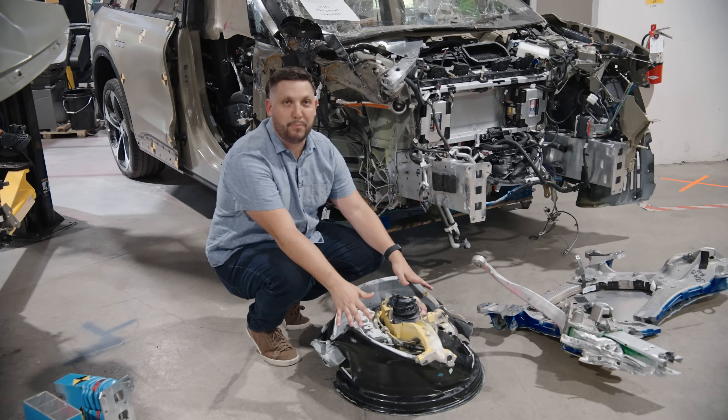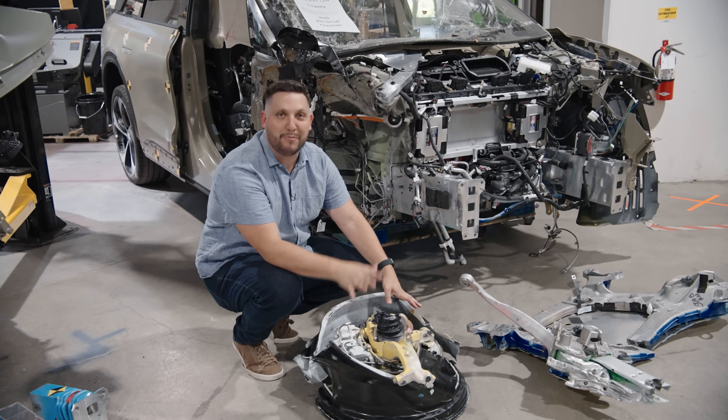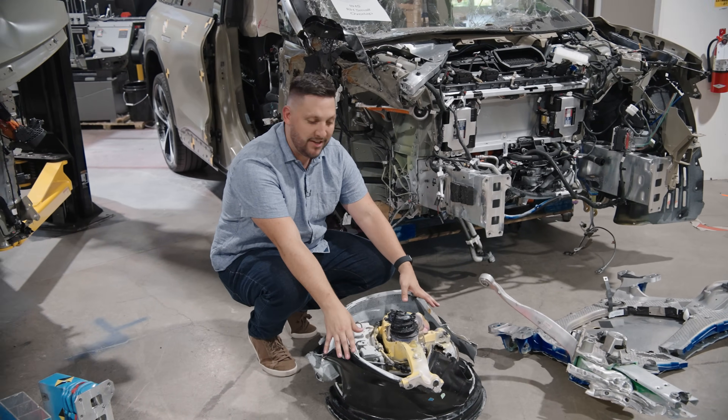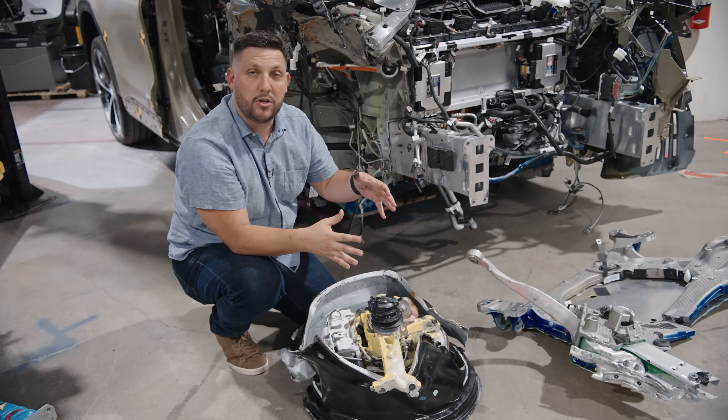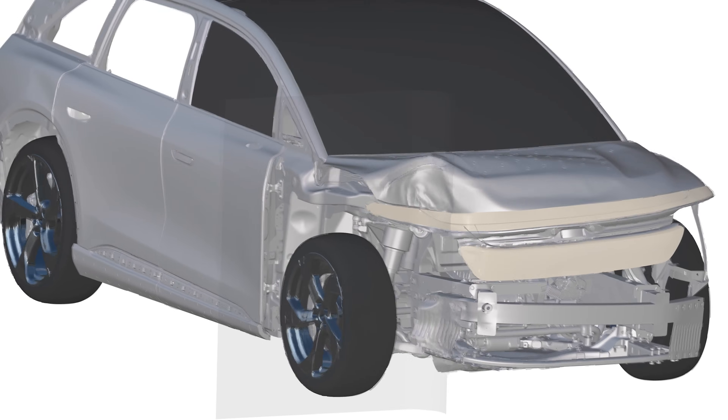This might not seem like much, but this has been years of obsession from Lucid Engineers. It did exactly what we wanted. These were designed so that in durability and impacts they don't separate, but under a crash event,